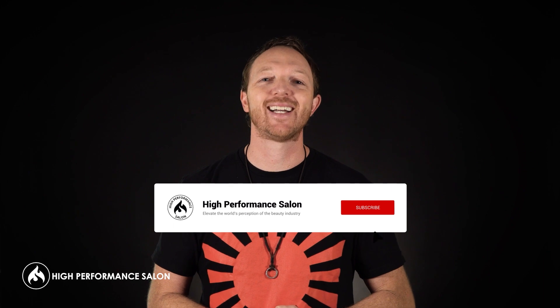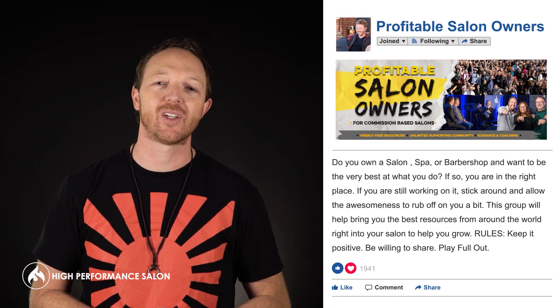If you like this video and want to see more content like it, check out our YouTube channel or go over to Facebook and search our free profitable salon owner group for more great videos like this.